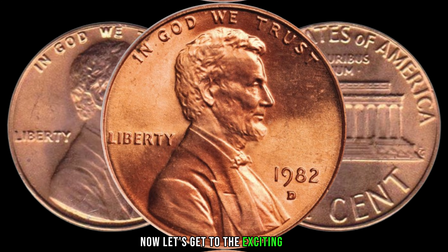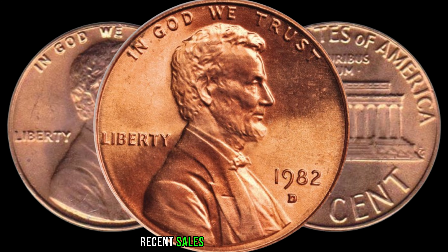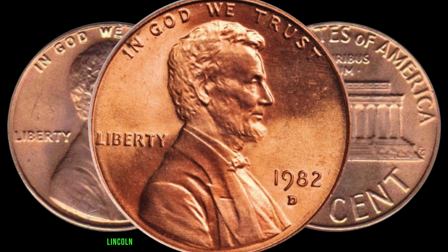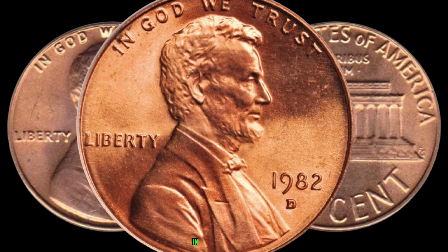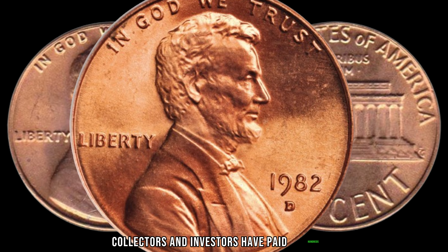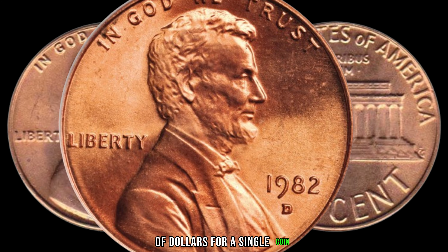Let's get to the exciting part: the market value. Recent sales of these rare 1982-D Lincoln pennies have reached astonishing figures. In some cases, collectors and investors have paid hundreds, even thousands of dollars for a single coin. Imagine stumbling upon one of these in your collection.